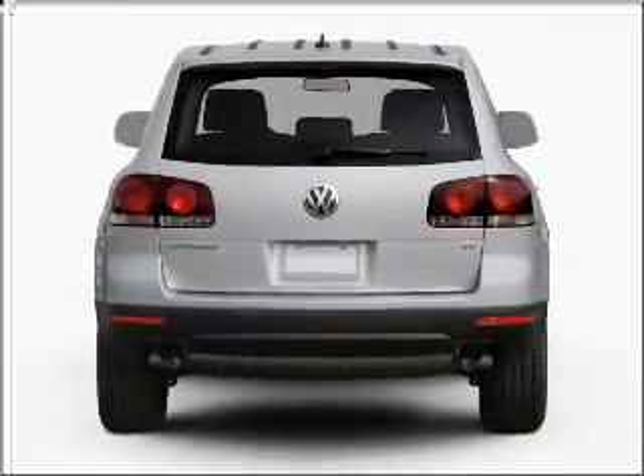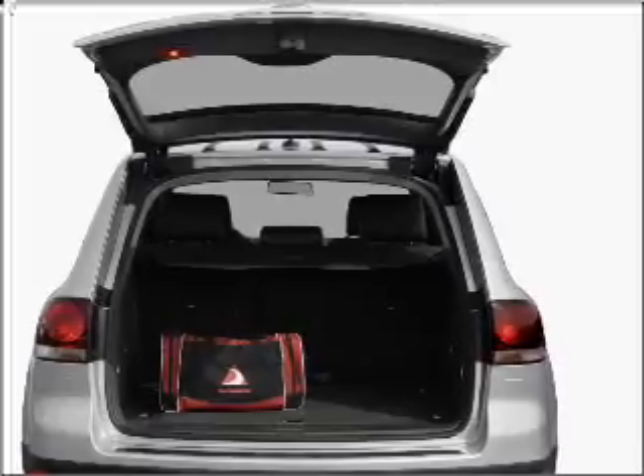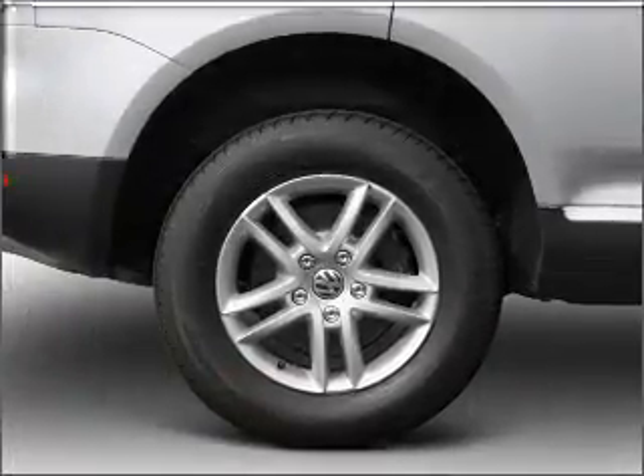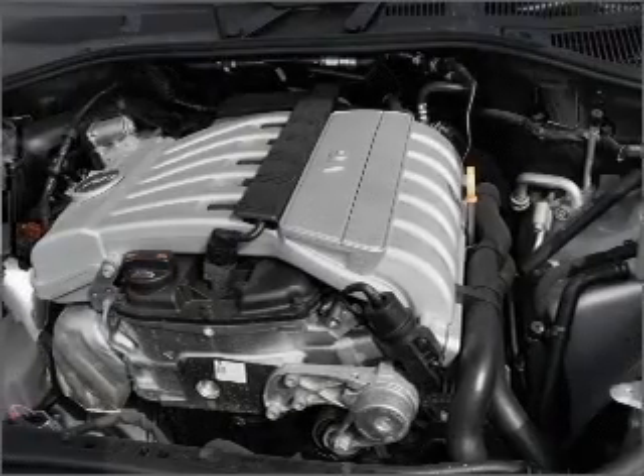Premium wheels lend a distinctive appearance. Anti-lock brakes help you bring your vehicle to a safe stop. Indulge in the comfort of heated seats. Let the sun shine in with a sunroof, and memory settings are one of many features.